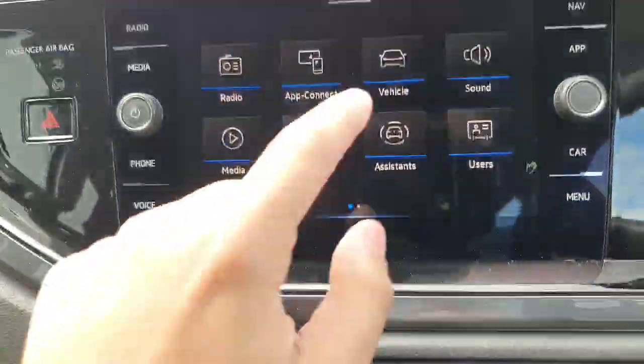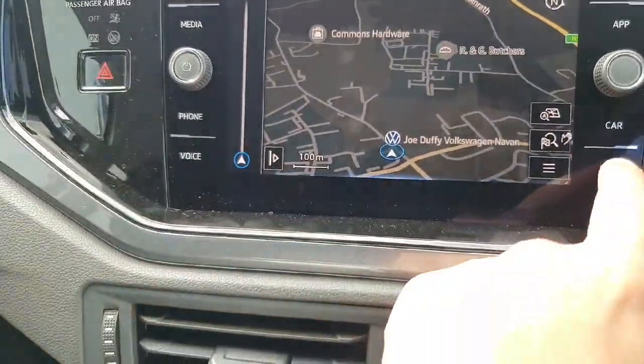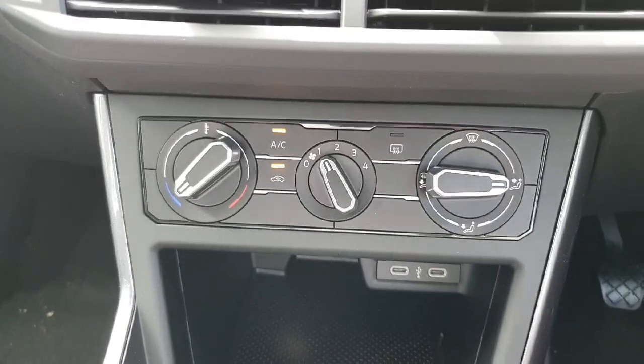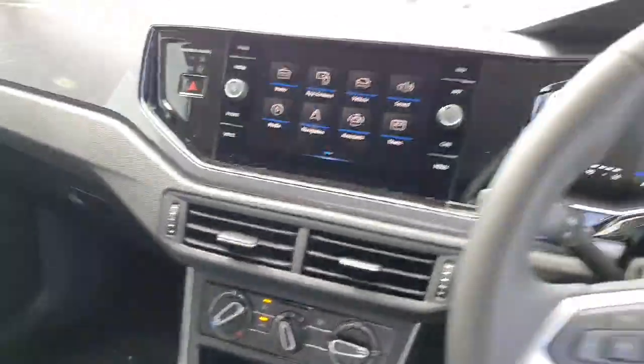You have your multifunction steering wheel, a touchscreen infotainment system with built-in sat-nav, Apple CarPlay, Android Auto, and Bluetooth for your phone. You also have radio and a climate control system.